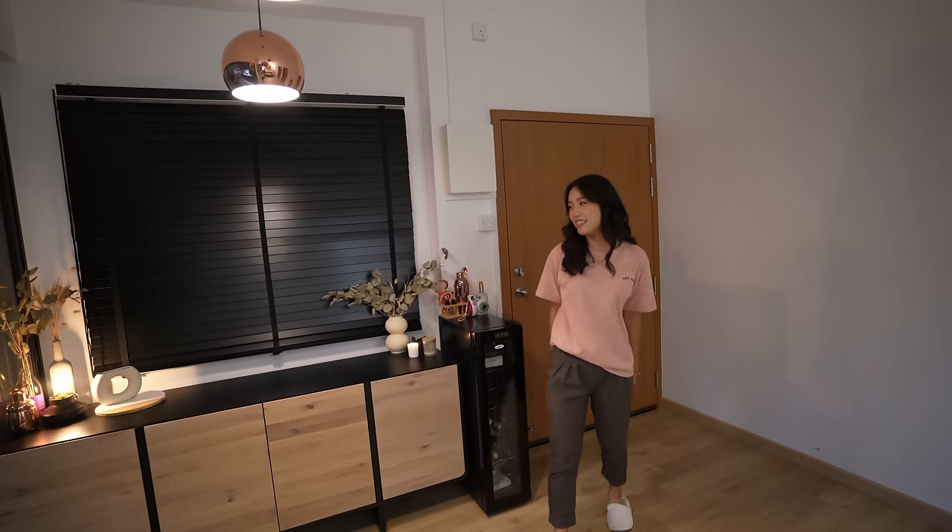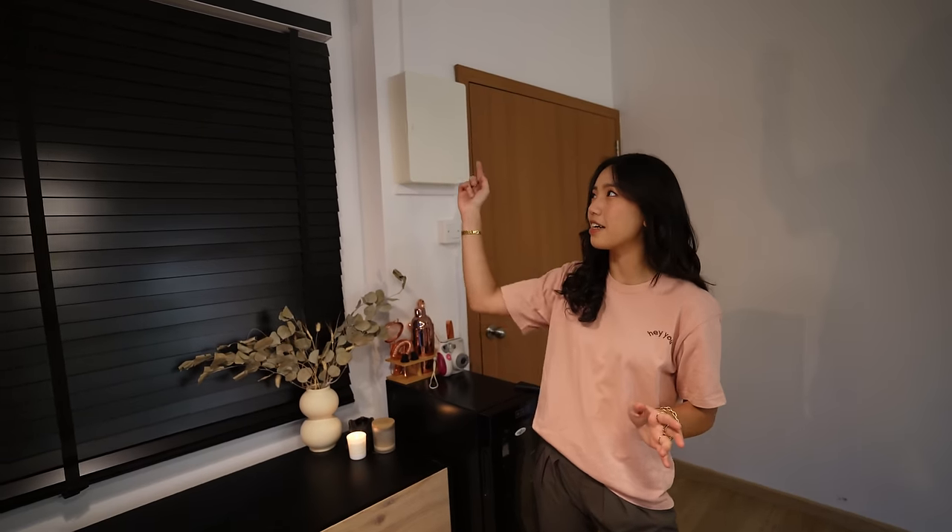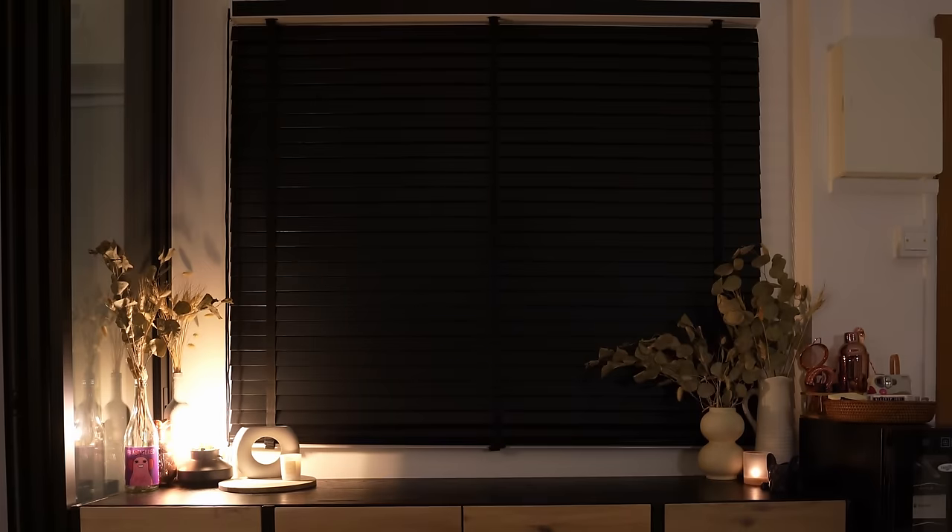When you first come into the apartment, this is the main entrance area that I am so obsessed with. A bit of context about this apartment — it's a really, really old building, it's a heritage home. I got really lucky because the landlord actually renovated this place. It came unfurnished except for a few things like the blinds, and I am obsessed with these black blinds, so the rest of the apartment kind of follows this cohesive wooden, black kind of theme.